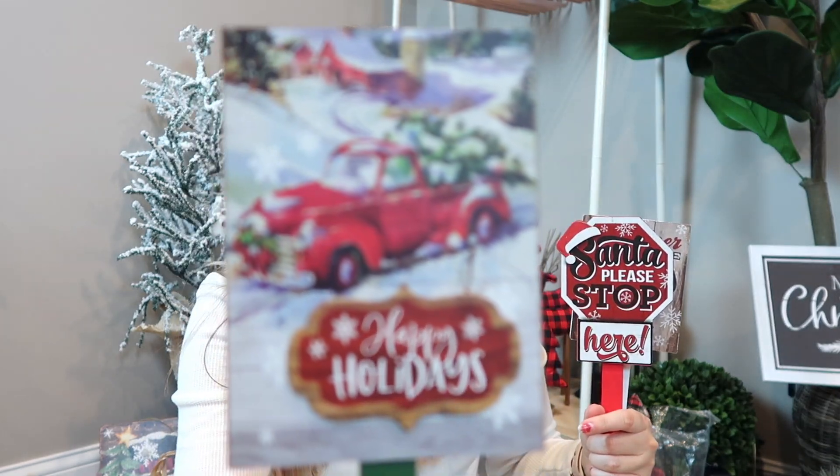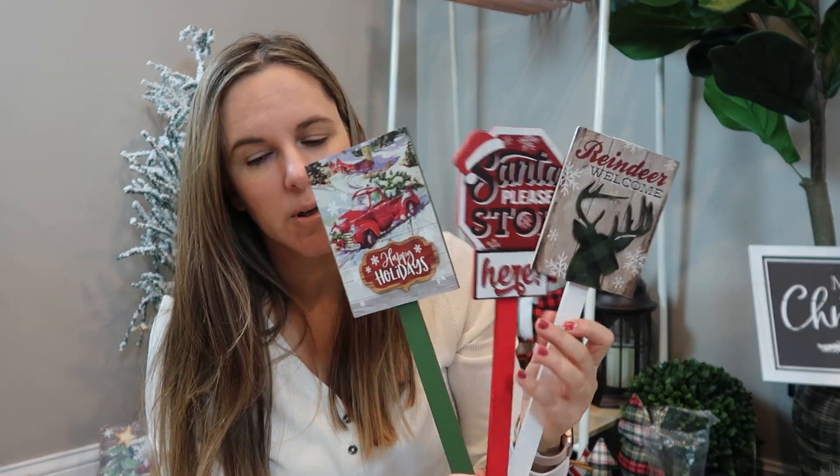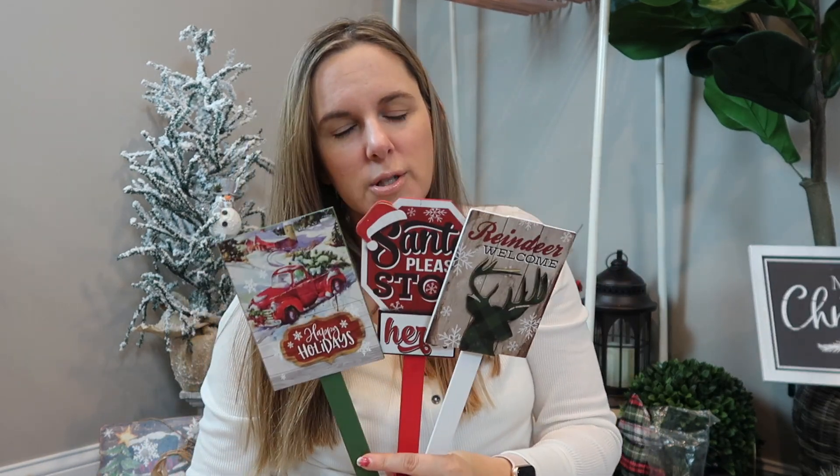And then of course I've got this one because it has the red truck, and for 98 cents I couldn't have DIY'd something like that. I think that one's really cute — actually all three of them are really cute. I think I have some of these from years past. I'm going to do kind of like an unboxing of all of my Christmas decor from before, so that one should be coming up as well if I can get it filmed.